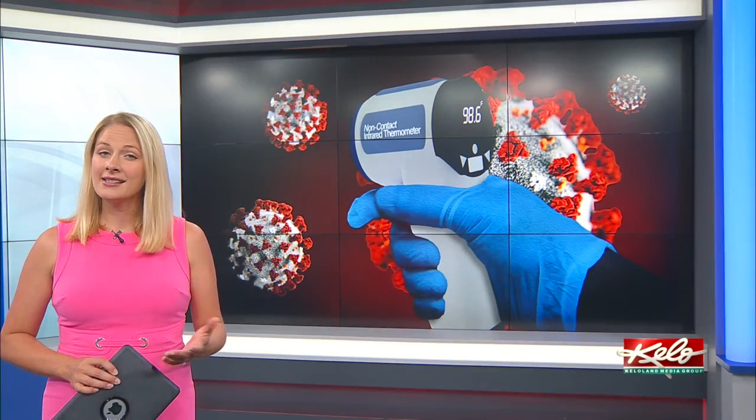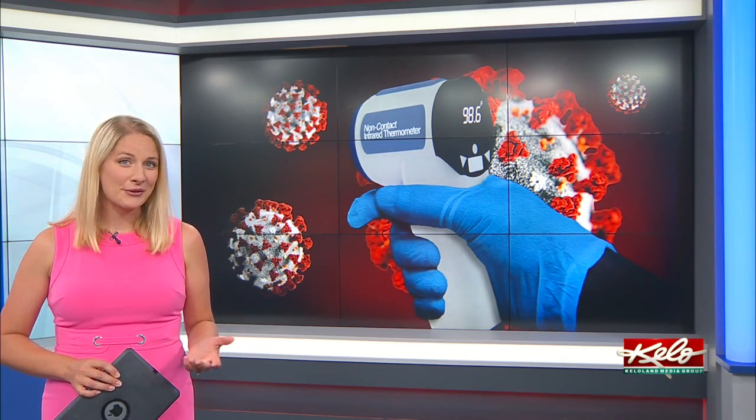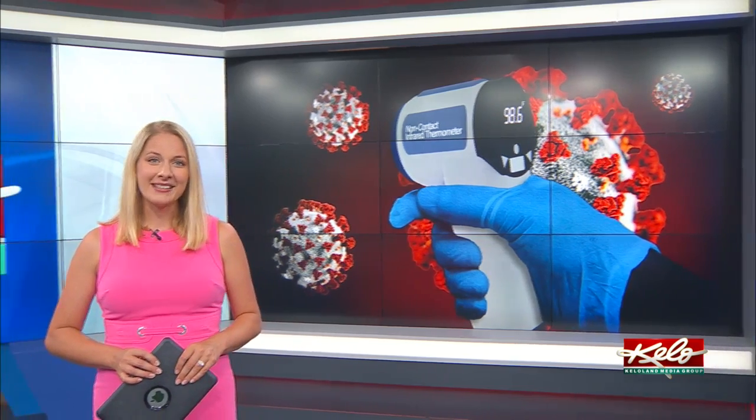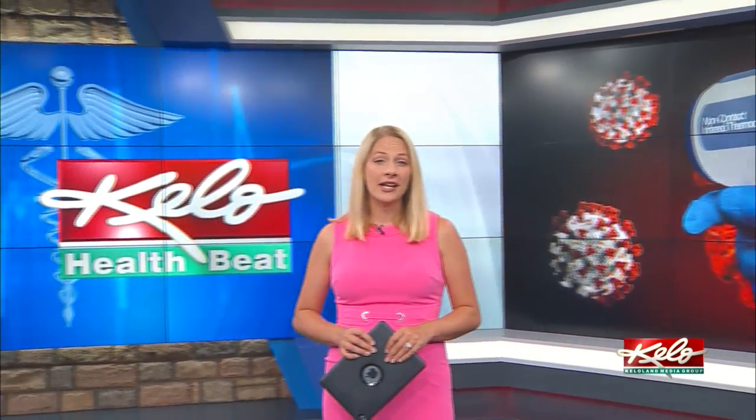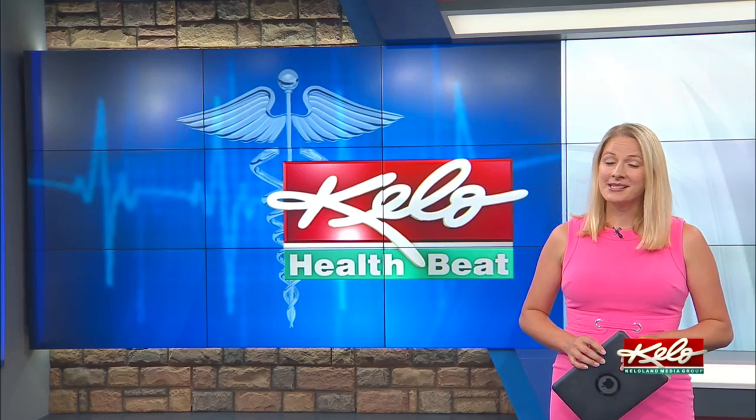As people monitor themselves for any symptoms of COVID-19, thermometers are getting used a lot more than usual. In tonight's health feed, KELOLAND's Sophie Heineman talks with a doctor about the proper way to take your temperature and when it's time to see your doctor.